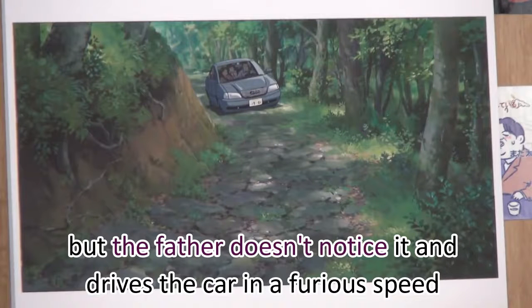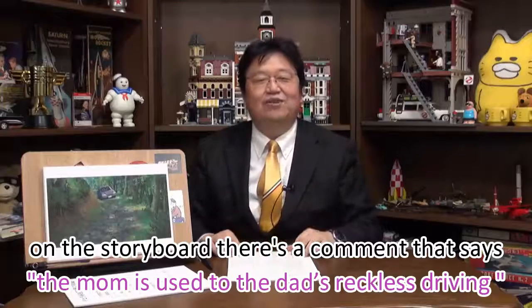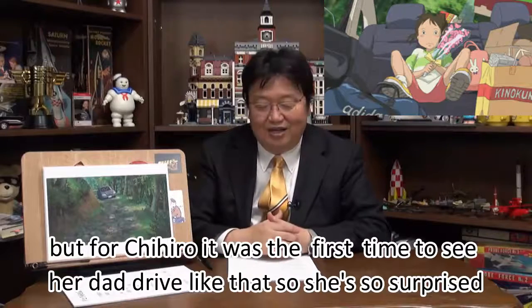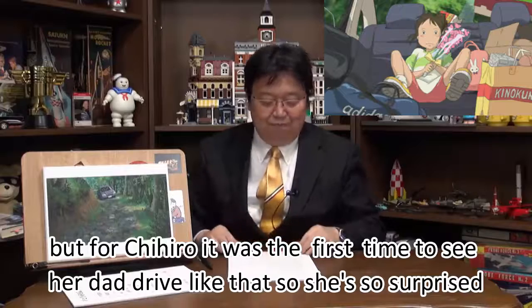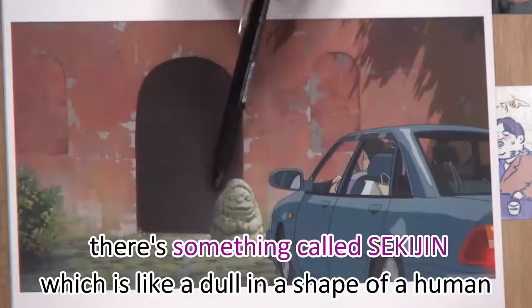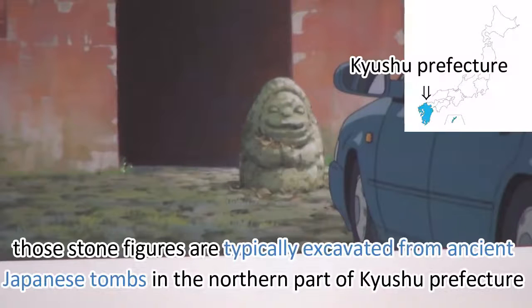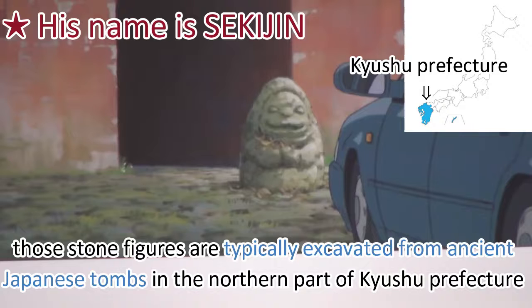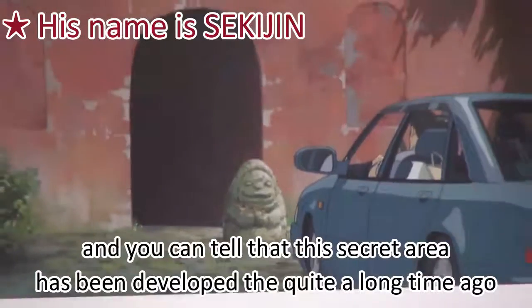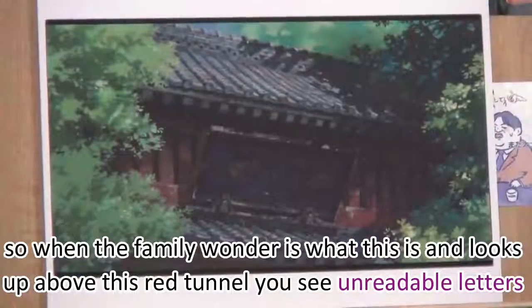But the father doesn't notice and drives at a furious speed. On the storyboard, there's a comment that says the mom is used to the dad's reckless driving, which is why she doesn't change her facial expression. But for Chihiro it was the first time seeing her dad drive like that, so she's surprised. Suddenly a tunnel shows up, and in front of the tunnel there's something called Sekijin — a doll in the shape of a human. These stone figures are typically excavated from ancient Japanese tombs in the northern part of Kyushu prefecture, indicating this sacred area was developed quite a long time ago.